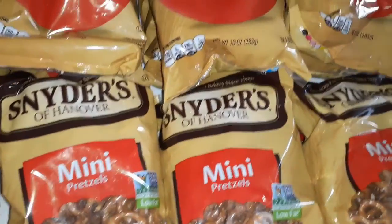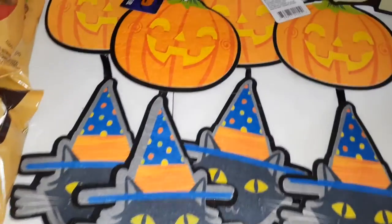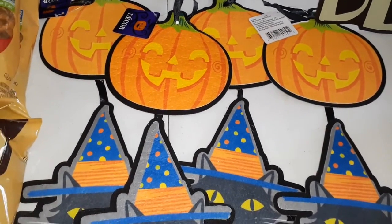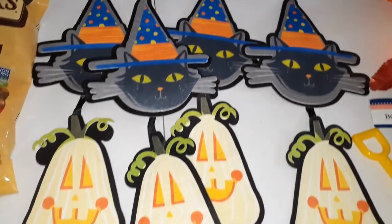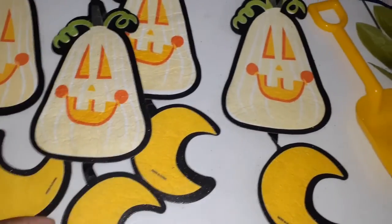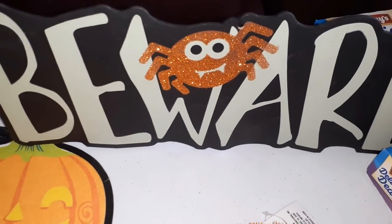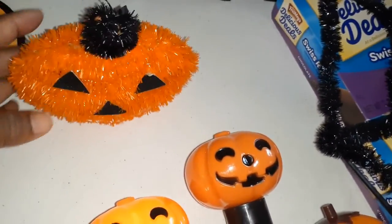So the mini pretzels. Now over here we have four Halloween-decorated door hangers — you can hang them as a door hanger or whatever. They have pumpkins, little cats, little pumpkin ghosts, and moons on them. Then we have this beware sign that glows in the dark with a cute little orange spider on there.